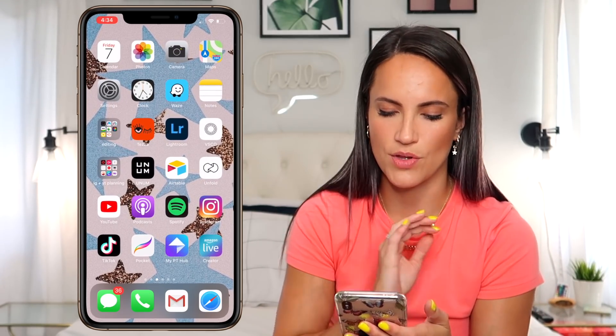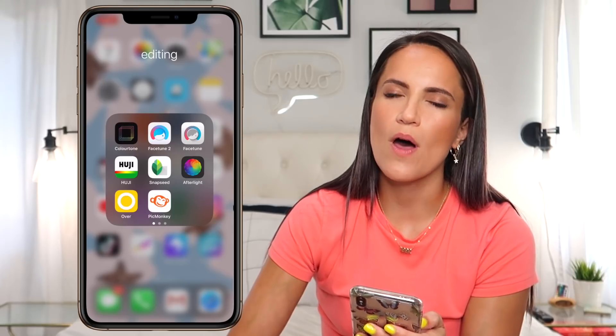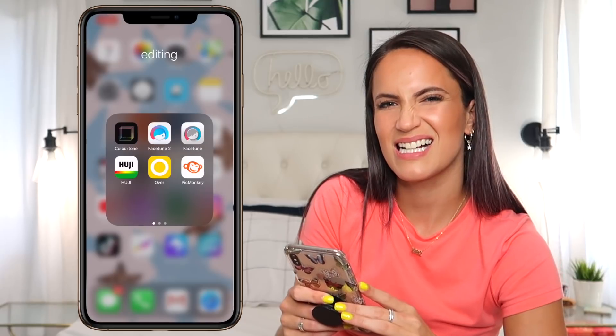The top four I definitely use all the time. The editing stuff I use, but let's go into this folder and see. So here's the issue — Snapseed, Afterlight, Over, I don't use those, but I'm like, do I want them off my phone in case I want to use them sometime? In the spirit of Marie Kondo, only keeping things that spark joy — the reason I'm a hoarder is because if I'm ever debating, I don't delete it, but I should. Same with clothes: if I'm hesitating, I should just throw it away. So I'm gonna get rid of Snapseed, Afterlight, and the Over app.